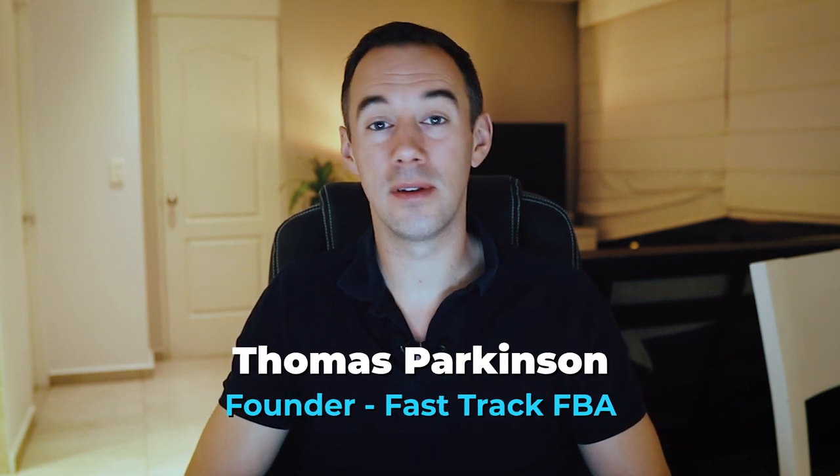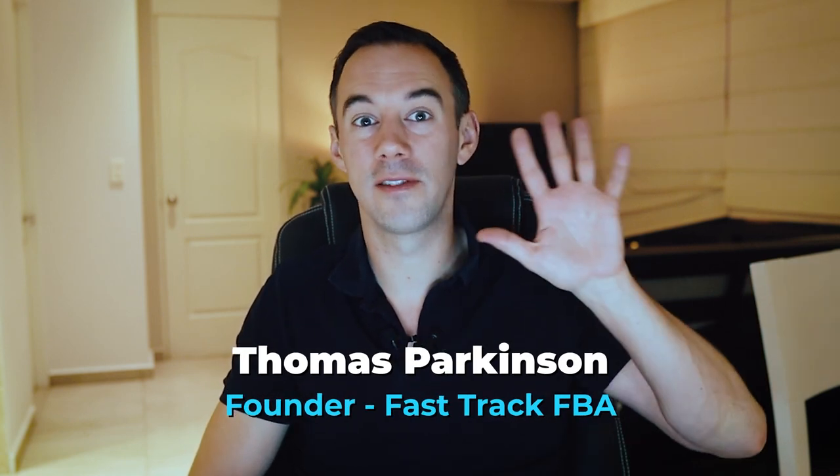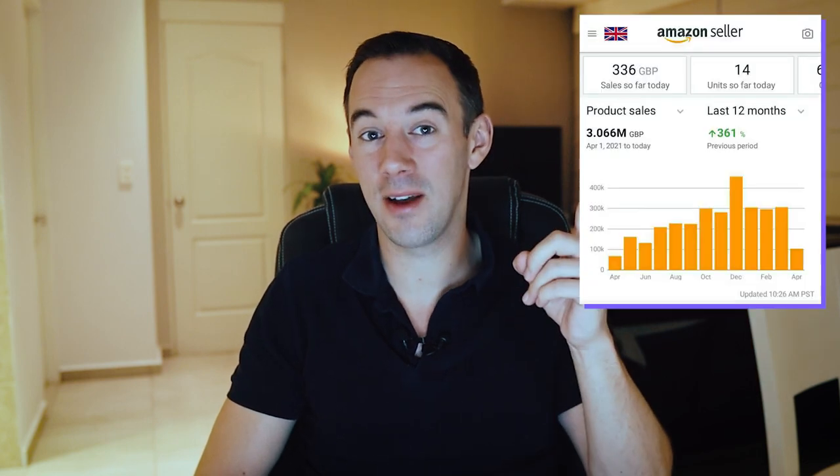If you don't know who I am, my name is Thomas Parkinson and I've been selling on Amazon now doing online arbitrage for the last five years. Now in the UK I'm a seven-figure Amazon seller, and in the USA I'm a six-figure Amazon seller.